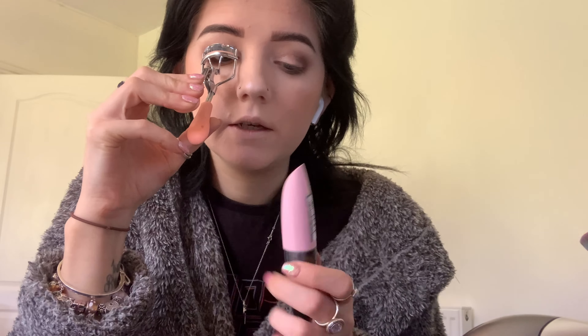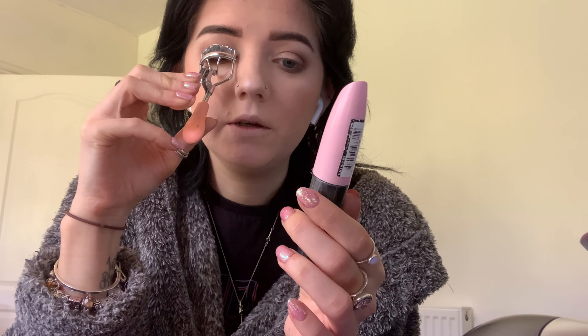I'm going to curl my eyelashes, and then the mascara I'm using is the same as always — Miss Baby Roll Mega Volume by L'Oreal. I'm also going to set my eyebrows with the mascara just a little bit because it darkens the hairs.